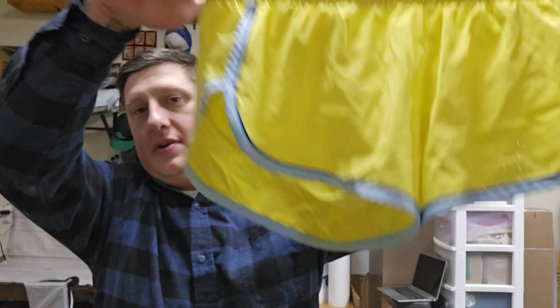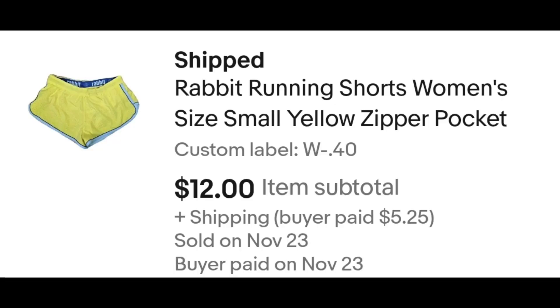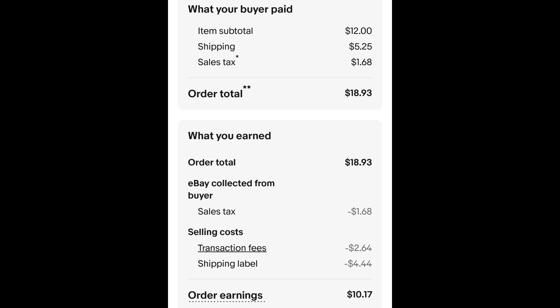I sold this pair of Rabbit running shorts, even though it is coming into winter. I paid 40 cents for these shorts and they sold for $12.00 plus shipping. The buyer is all in at $18.93 and after fees and shipping I get $10.17.